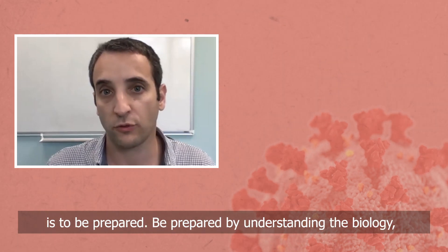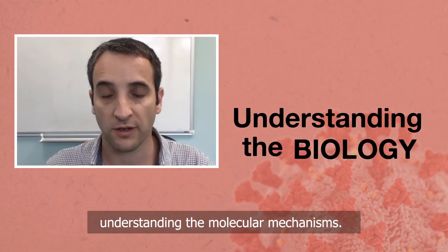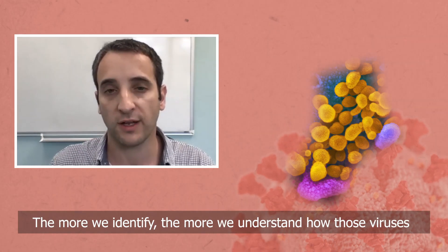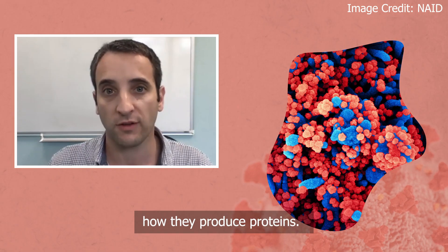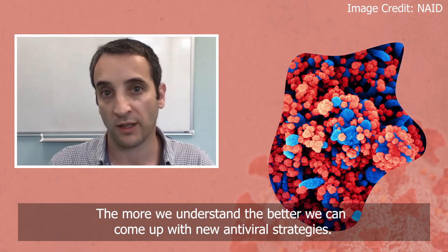One of the first steps toward fighting viruses, such as coronaviruses, is to be prepared — prepared by understanding their biology, understanding their molecular mechanisms. The more we identify, the more we understand how those viruses replicate, how they take over the cell machinery, how they produce proteins, the better we can come up with new antivirus strategies.